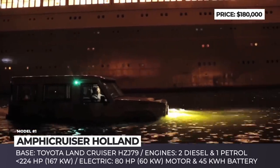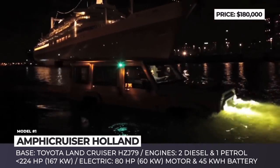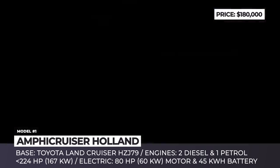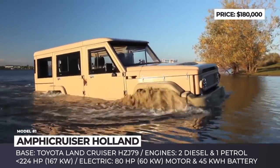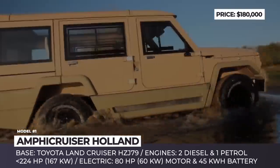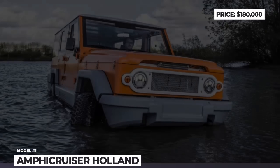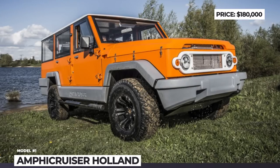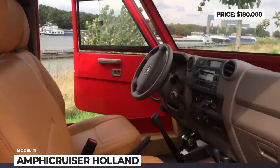The Amphicruiser is based on the Toyota Land Cruiser, but features aluminum, fiberglass and chrome steel construction for better durability and waterproofing. The vehicle is offered with two diesel, one petrol and one electric powertrain, a partial four-wheel drive system, and a 100-horsepower Elmarine jet for water propulsion. On the road it can reach a maximum speed of 87 mph, but when moving through water its speed drops to 5.6 mph.